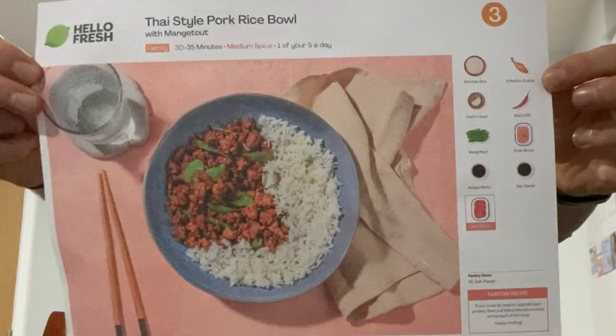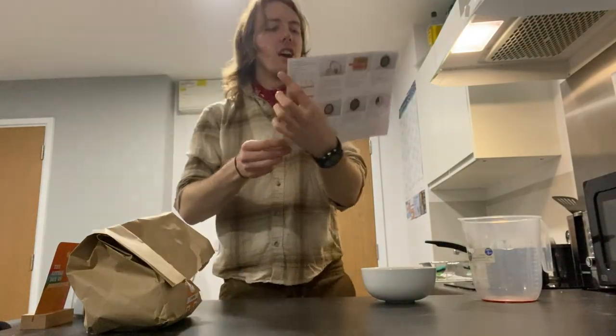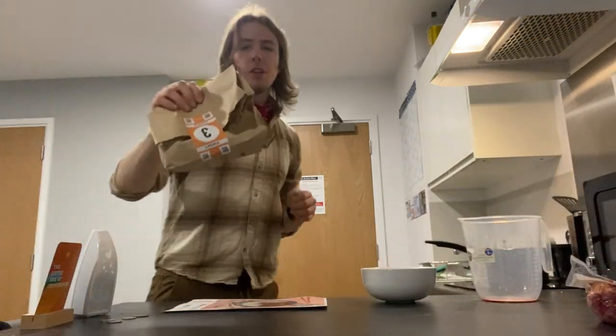Today we're going to be cooking the Thai style pork rice bowl which is meant to take about 30 to 35 minutes. The way these things arrive is that you get the meat separately and everything that doesn't need to be refrigerated in a bag.